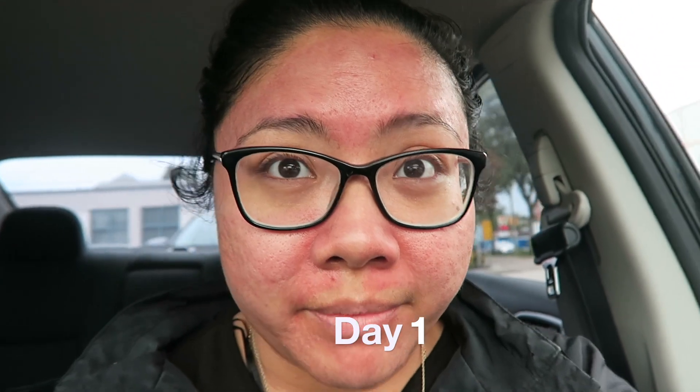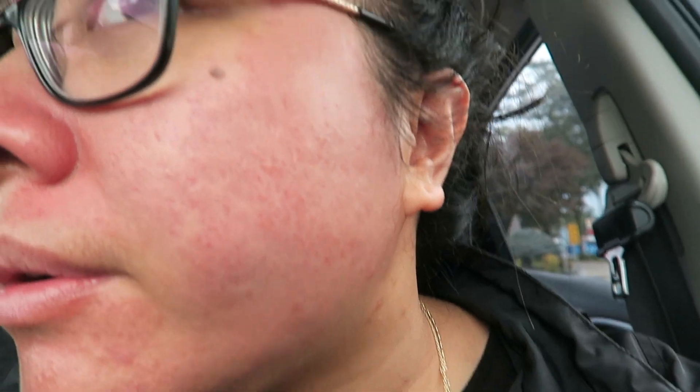I just got my face microneedled and it's pretty red. Over the next couple weeks it's only supposed to get better. They put a numbing cream and did the stabby — I hope I don't scare my kids tonight. She says the redness will go down; I'll vlog in a couple hours to see if it does subside.